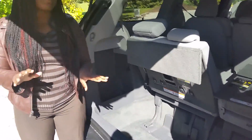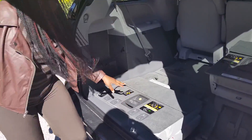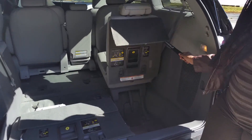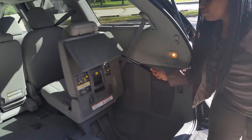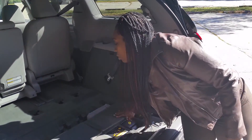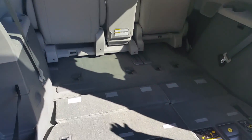You can sit three back here very comfortably, or if you need this spot completely flat, it's really simple to do — just like so, and you have all this space.